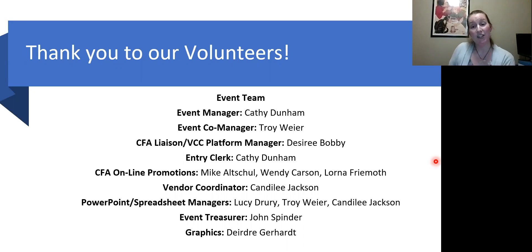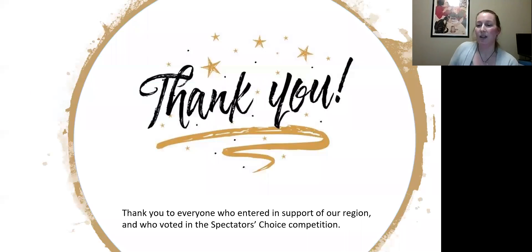I'd like to say thank you to all our volunteers, because without them they could not have done this.